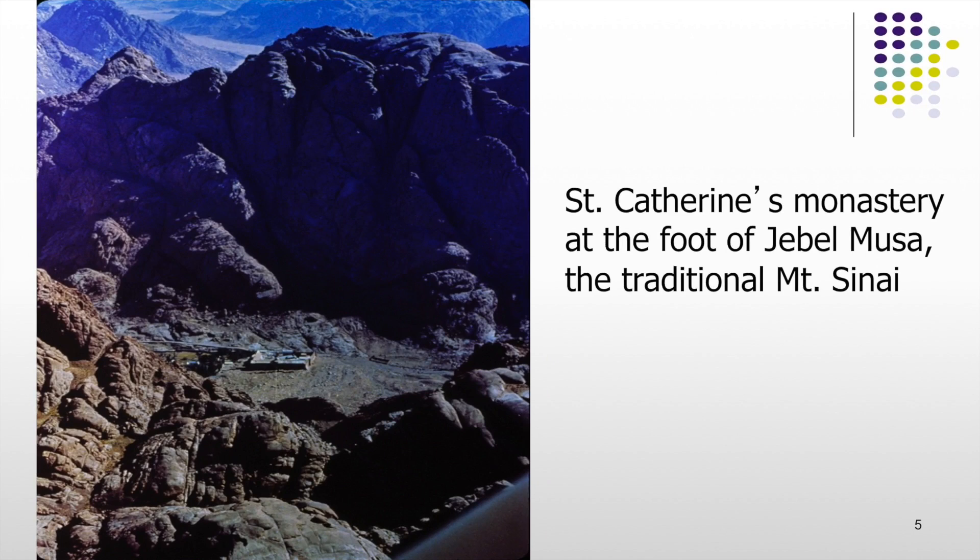This is St. Catherine's Monastery at the foot of Jebel Musa, the traditional site of Mount Sinai. The monastery is the place where Codex Sinaiticus resided for several hundred years before it eventually came to the attention of European scholars and through a rather circuitous route ended up in the British Library in London. Initially it was taken to Russia, where it was photographed in the early 1900s prior to the Russian Revolution. After the Russian Revolution, the Codex was sold to the British Library, where it has resided ever since. St. Catherine's is an Eastern Orthodox monastery and is the site of a number of ancient manuscripts kept there for many hundreds of years.